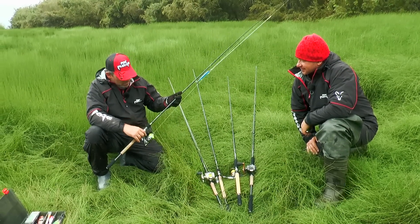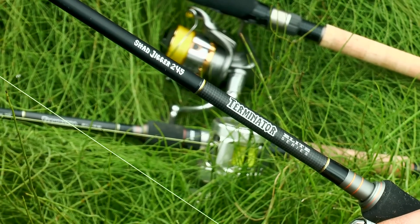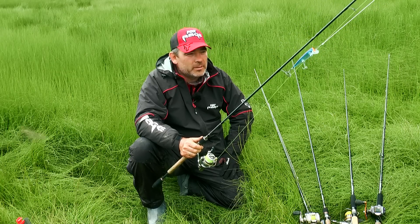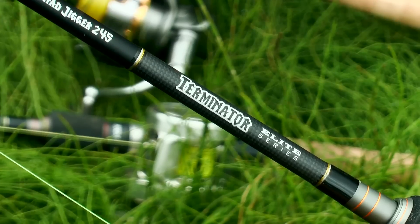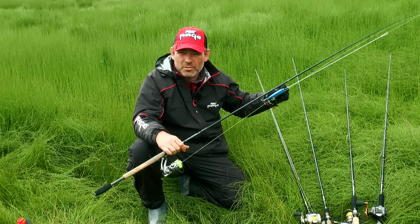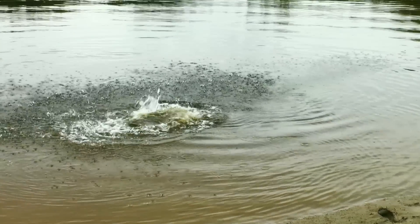Возьмём спиннинг Shad Jigger Terminator. По здешним меркам это лайт — тест 15-50, длина 2,45 м. На наших бескрайних просторах Волги и в волжских водохранилищах этим спиннингом ловим любую рыбу на джиг. Изначально это удилище разрабатывалось как джиговая палка. Мы решили взять её сюда, посмотреть, как она будет вести себя в этих условиях. Попытаемся сделать и рывковую проводку, половить на воблеры. Местная щука очень мощная — даже при размере 5-6 кг выдаёт такие кульбиты, что просто диву даёшься.